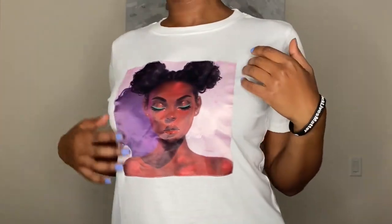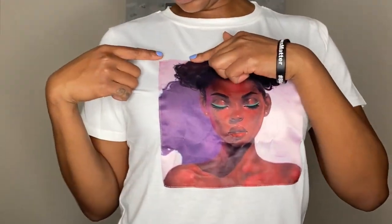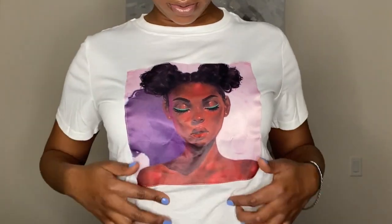Next I have this graphic tee here that I got in a size large. The tee itself is basic, but what I love most about the shirt is that the material is so soft. The picture is sewn on instead of transferred on — it has a nice little satin feel to it.